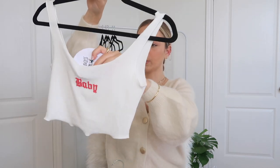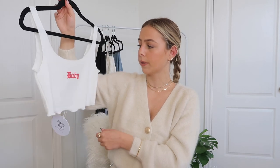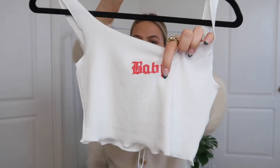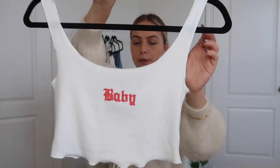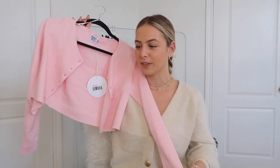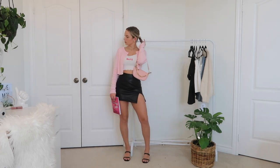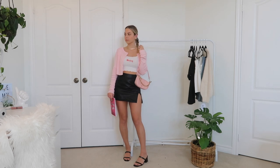For the top, I got this baby tank top in white in a size US 2, and it fits me perfectly — I probably could have sized down to a zero if you want that more scandalous Regina George look. It's a nice soft material so you can wear no bra with it, and I love the Old English gothic 'Baby' font in red on the front. The last clothing piece is this baby pink cardigan called the Michael Top in pink, and I got it in a US 4.